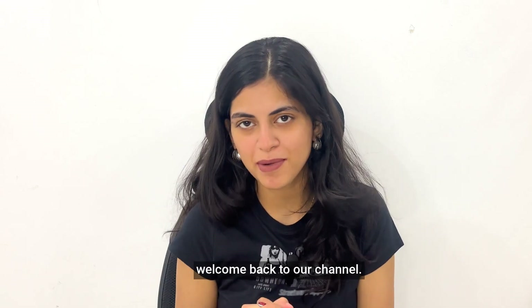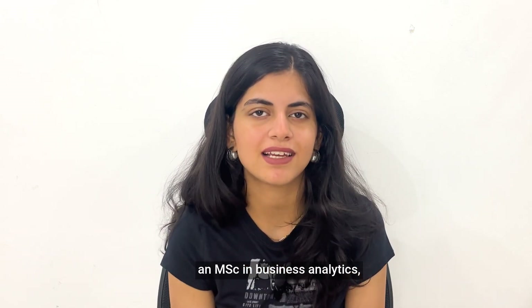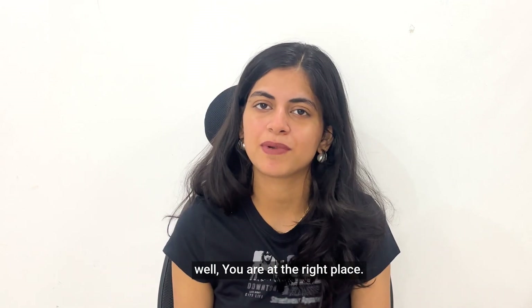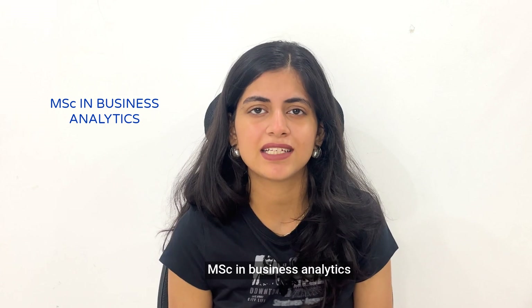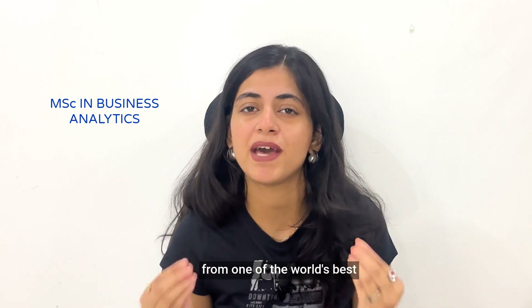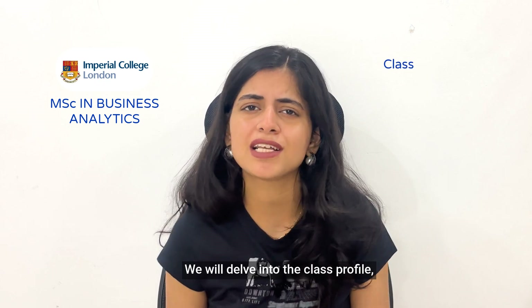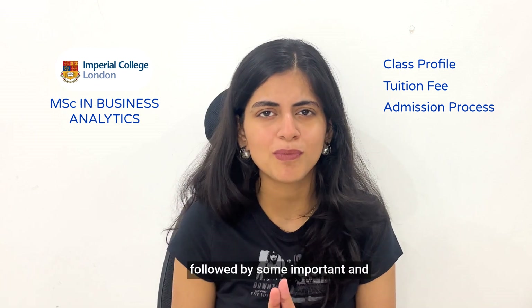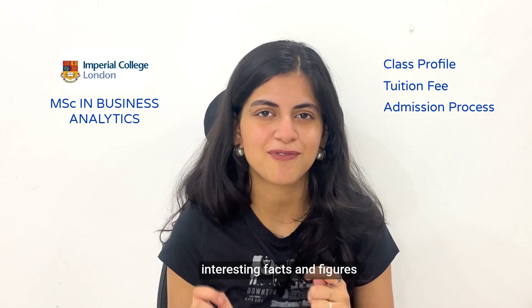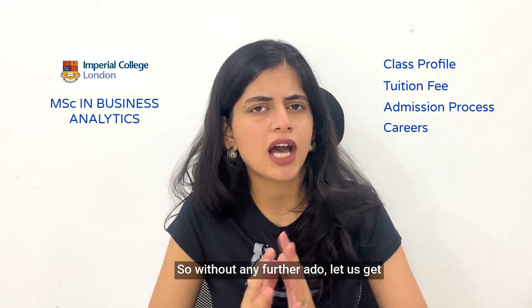Hello everyone, welcome or welcome back to our channel. If you are deciding to pursue an MSc in Business Analytics, you are at the right place. Today we'll be talking all about MSc in Business Analytics from one of the world's best known prestigious colleges, that is Imperial College London. We will delve into the class profile, tuition, the entire admission process, followed by some important and interesting facts and figures about careers and so on.